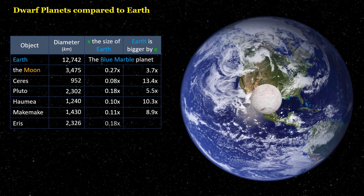Eris is 0.18 times the size of Earth. Earth is bigger by 5.5 times.